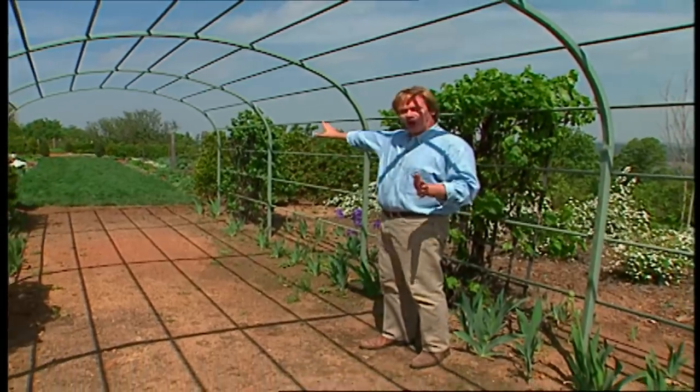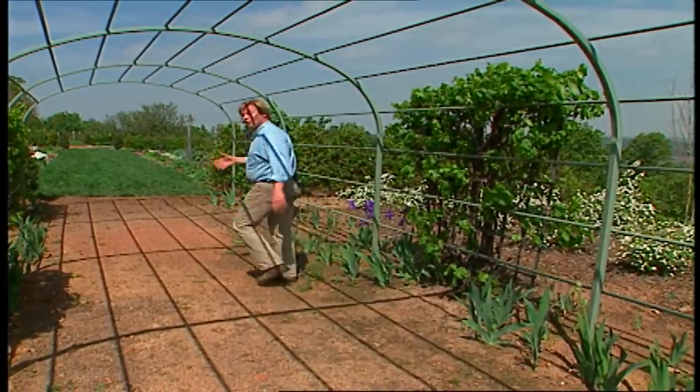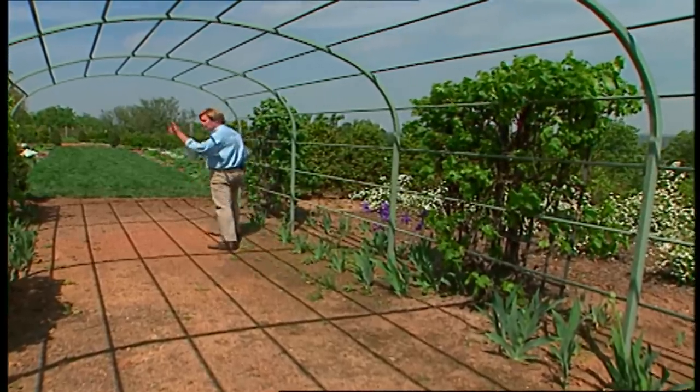By midsummer, these grapes will have covered this arbor. The arbor is 40 feet long, so it's going to be a tunnel of green all the way down to the lawn. Eventually, we're going to get this covered in gravel, which will carry you over to the lawn. Come on, let me show you.